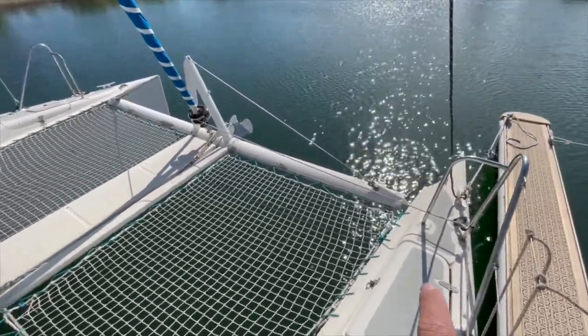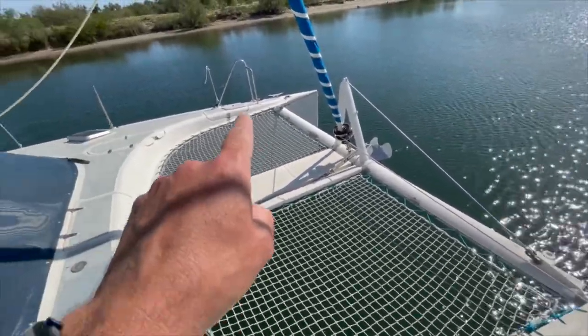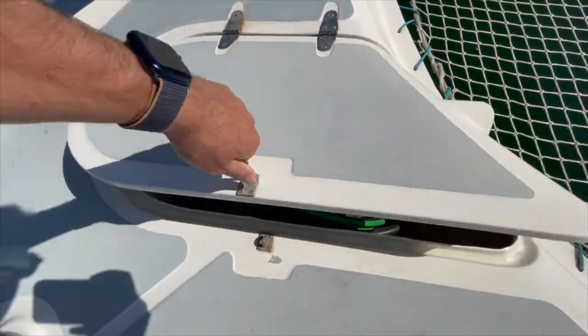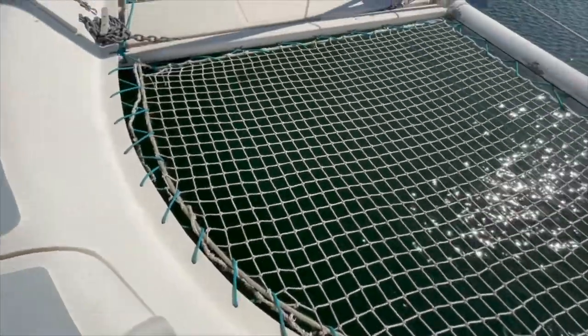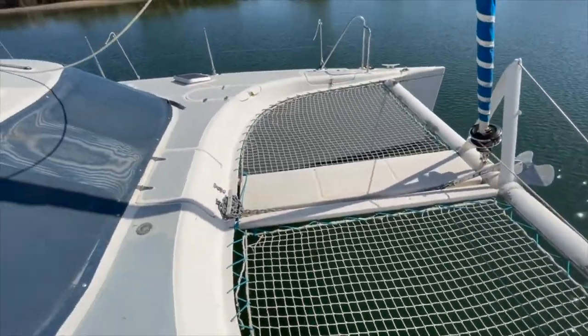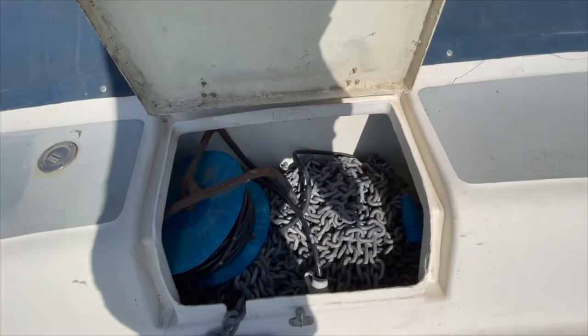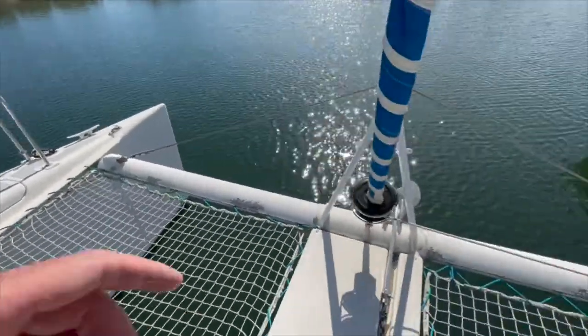Here we have some lockers for fenders and also for ropes. We have also here an additional storage. Here we have the chain, which is very new galvanized chain, and also the anchor.